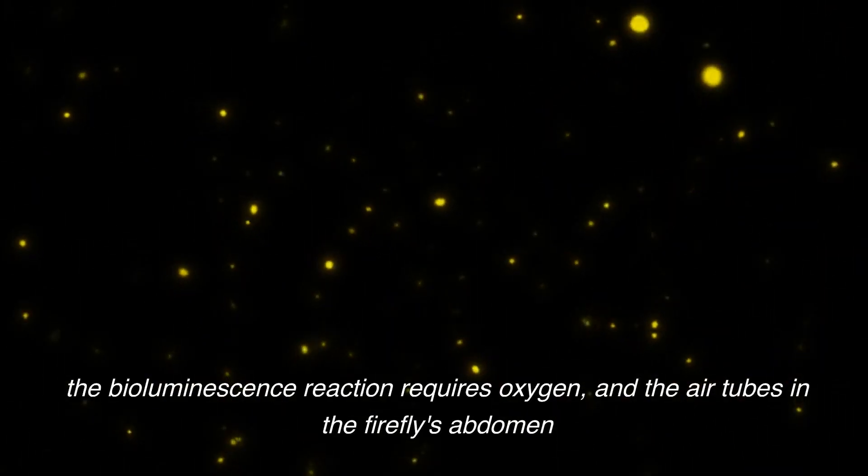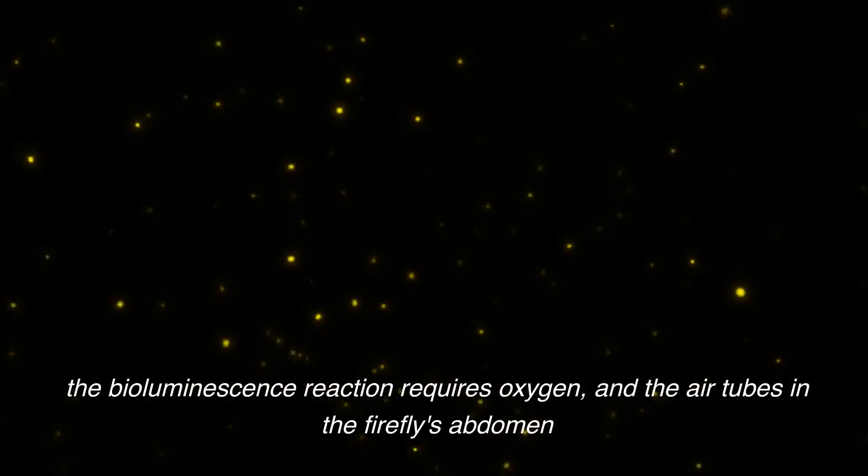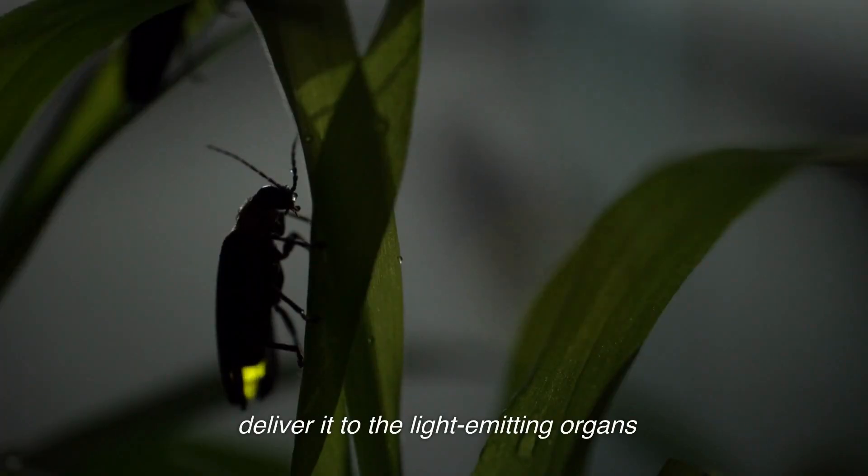The bioluminescence reaction requires oxygen, and the air tubes in the firefly's abdomen deliver it to the light-emitting organs.